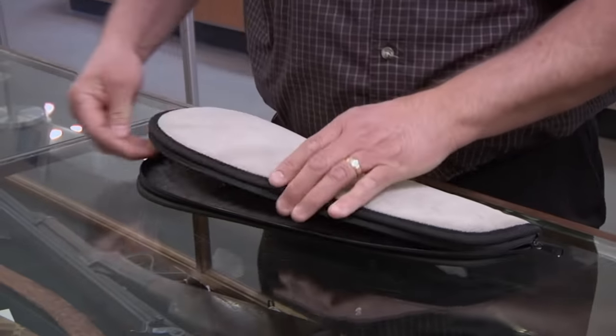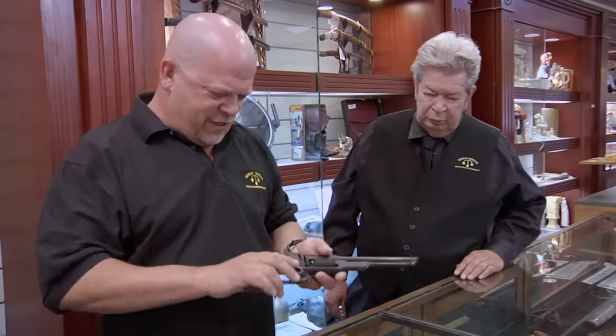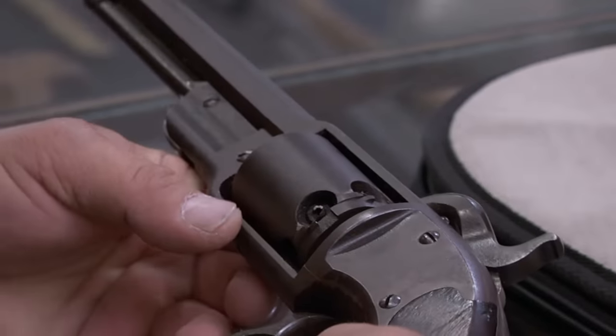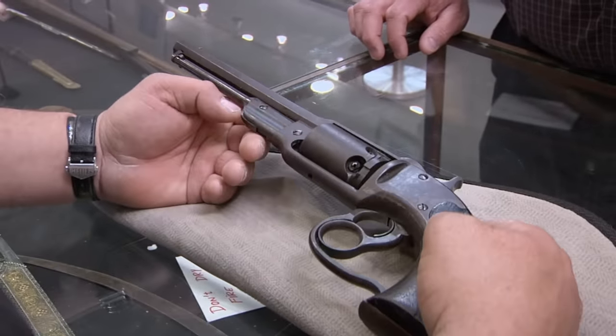All right, what do we got this time? What I've got is a Savage Navy, 36 caliber. Savage Navy — that is one ugly gun. No, that's not an ugly gun, Rick. That's a Navy gun, and it's pretty to me. This is because it has something to do with the damn Navy.